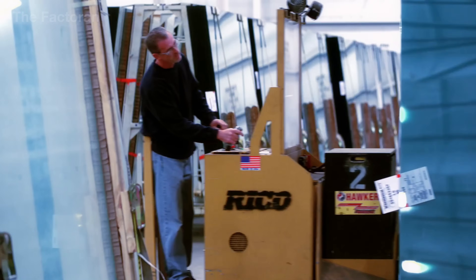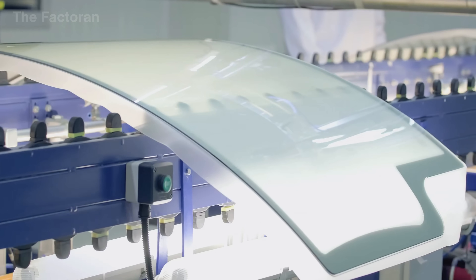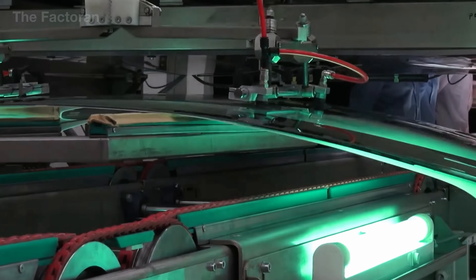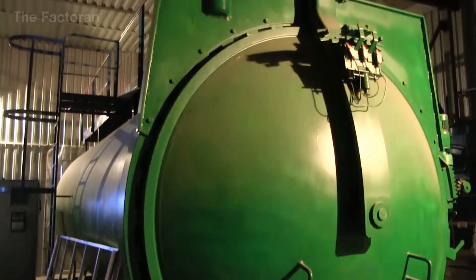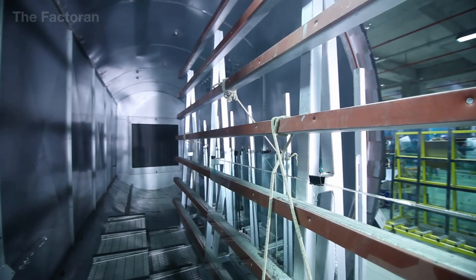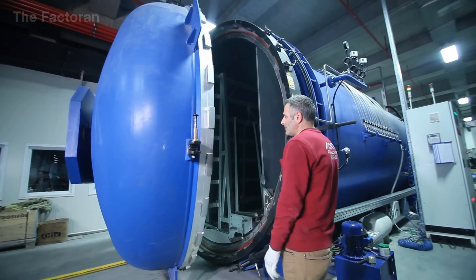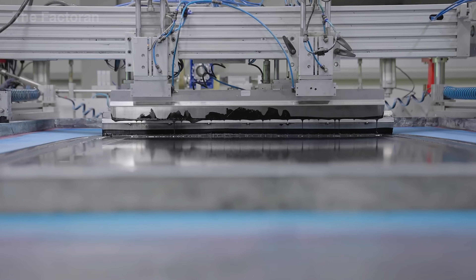After the glass has been bent to the exact contour of the mold, the two sheets move into the lamination stage. A transparent PVB film is placed between them, and the entire stack is pre-pressed by heated rollers to remove most trapped air and allow the PVB to adhere evenly across both glass surfaces. The semi-finished unit then enters the autoclave, where it is treated under high temperature and high pressure. Under these conditions, the PVB bonds completely to the two glass layers, forming a strong multi-layer structure with high impact resistance and the ability to hold fragments in place during a collision.